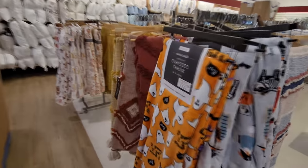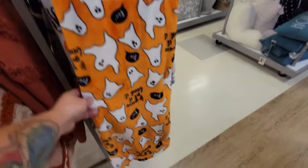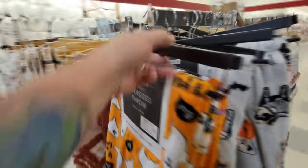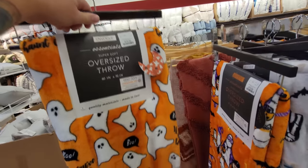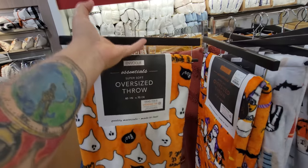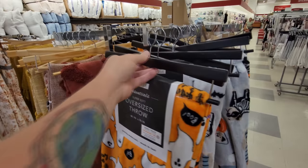First thing I see is a huge oversized throw with ghosties on it. Oh my gosh, that thing is huge — 60 by 70 inches. How much is that? $17. That is not too shabby, guys. I think I paid $25 for the one with the ghost face on it from Spirit Halloween.